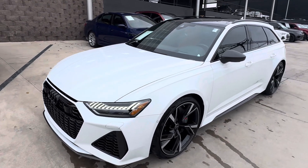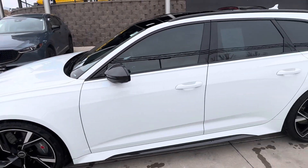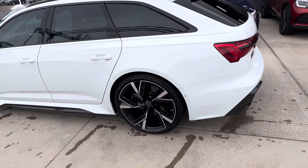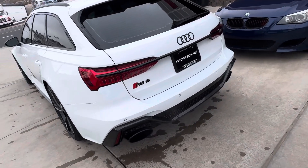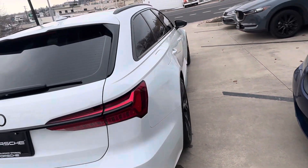This car looks absolutely fantastic in glacier white. I love those big ceramic brakes on the Audi as well. Those huge rims really showcase those and make them look awesome. I have the Audi Sport rims on there. Got the Sport exhaust as well and it really looks cool with all the carbon fiber pieces on the edging surrounding it.